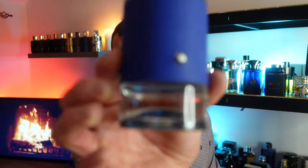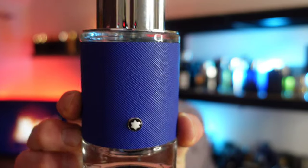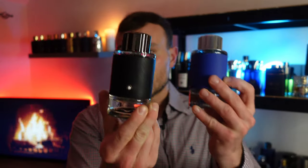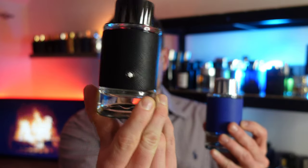My number four spot is another new release this year. When I first tried this at the airport a few months ago I wasn't very impressed — I wrote it off as a generic blue designer fragrance with no substance. But I've since had a sample, then bought a full bottle, and I've been really enjoying this after the gym and a hot shower. This is Explorer Ultra Blue by Mont Blanc.